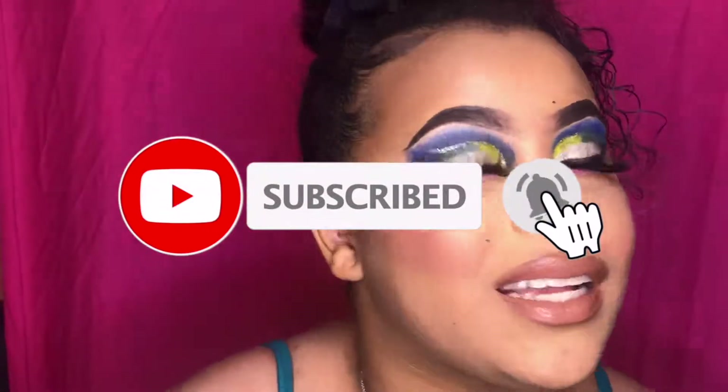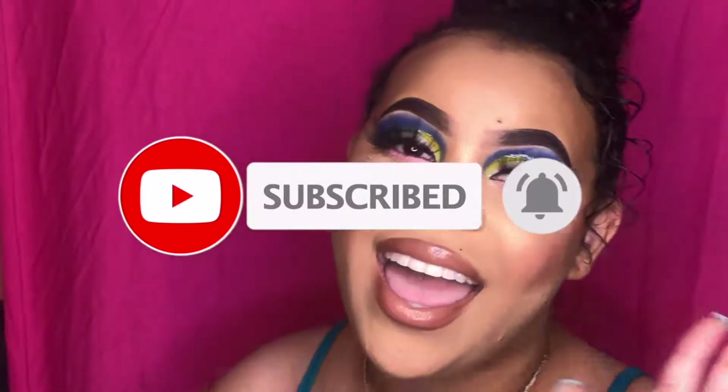Before we get into the video, make sure you're subscribed to the channel — it's free and you're already here. Turn on your post notifications so you can get notified every time I upload. We're going to try to stick to Thursdays. Give this video a thumbs up and leave a comment down below on anything you want to see — a hair tutorial, a vlog, a haul, whatever.